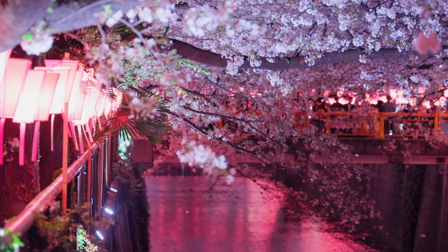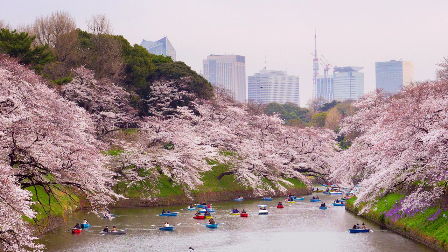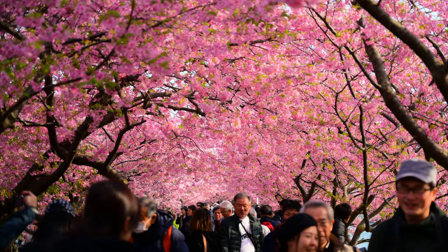Combine this with the fact that the flowers only bloom for a couple of weeks and it can quickly become hard to know when to book your trip. So in this video, we'll cover blooming dates in different areas of Japan and early and late blooming varieties so that you can make the most of your next spring vacation.